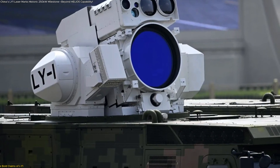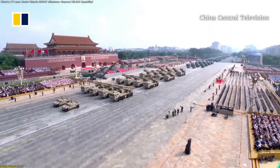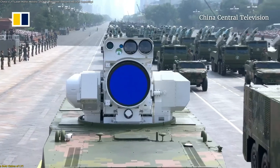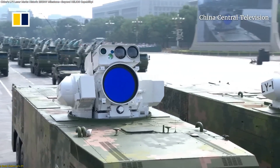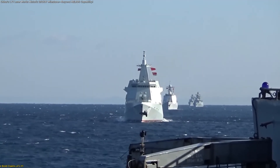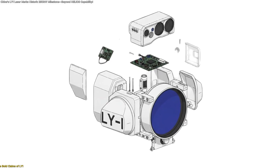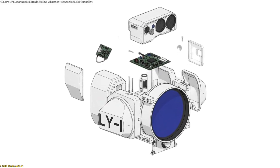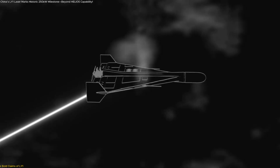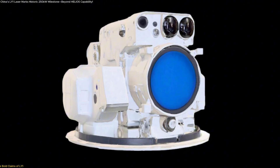China's LY-1 laser made headlines when it appeared during the September 3, 2025 parade in Beijing. It was introduced as a next-generation directed energy turret capable of outputting 180 to 250 kW, a power range far higher than many known naval systems. The Ordnance Industry Science and Technology Journal described it as the final defensive layer of a ship's protection system, built to counter fast-moving drones and incoming guided threats in their terminal phase, forming part of a broader effort to modernize energy-based defenses across multiple platforms.